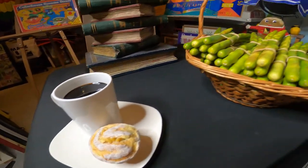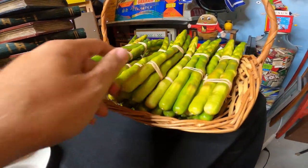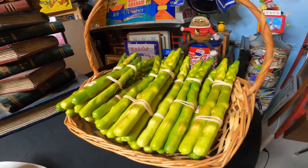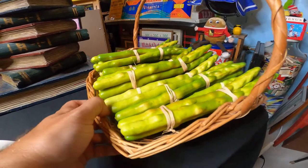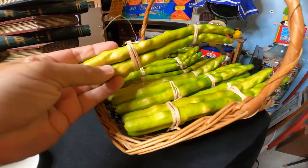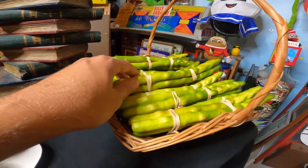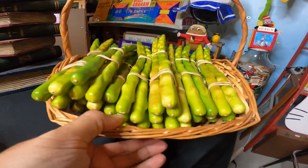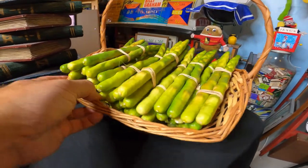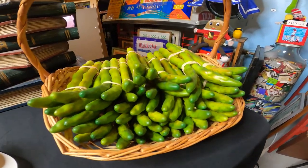We got the asparagus also at a local thrift store that supports local churches, their ministry, and the prison ministry. These were in bags — we got a couple of bags and I believe it was like $6.99 a bag. The asparagus looks really really cool.